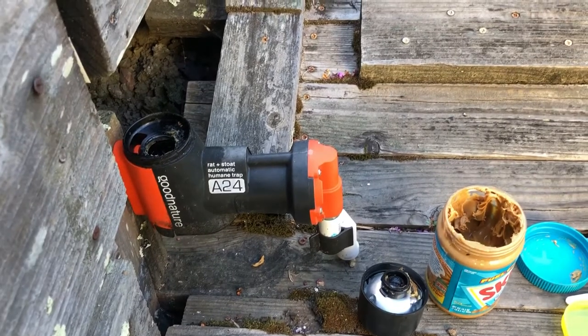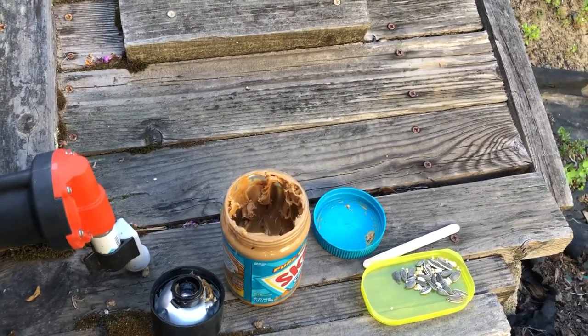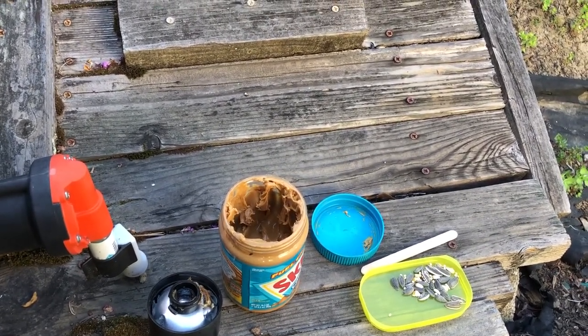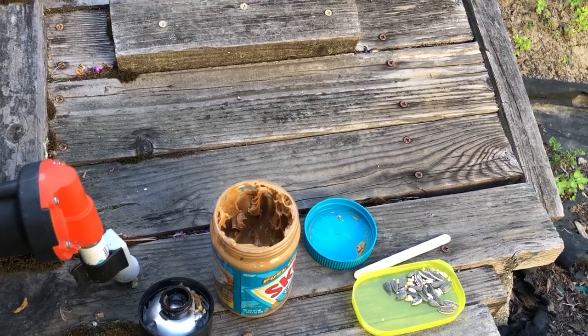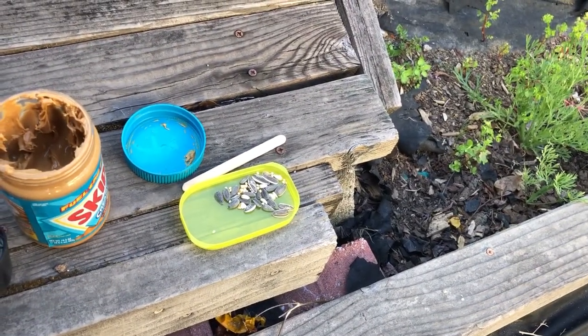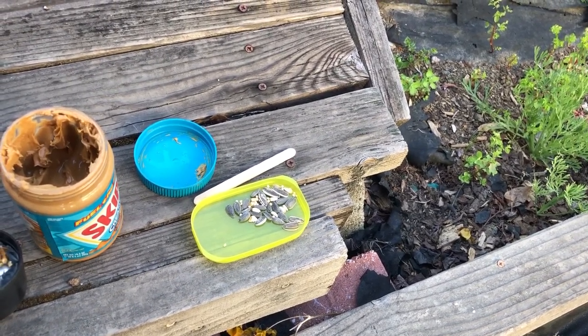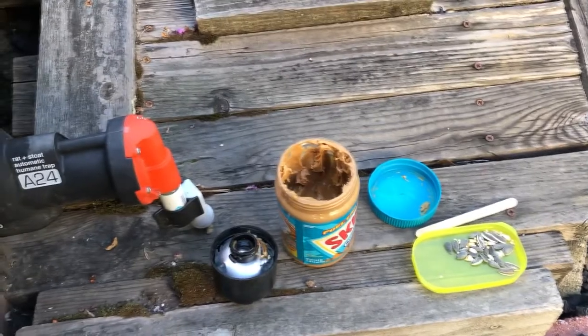As far as costs — of course there's the A24 itself, I'll list the cost below in the comments. For bait, I'm pretty much just using peanut butter. This can of Skippy I've had for over a year and it doesn't seem to affect performance — I don't even bother to refrigerate it. I use peanut butter and bird seed because the rats in this area are attracted to bird seed since there are bird feeders all over the place.